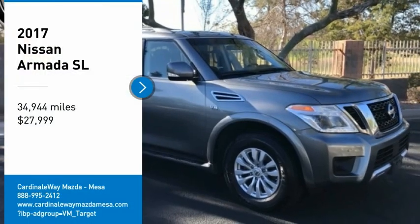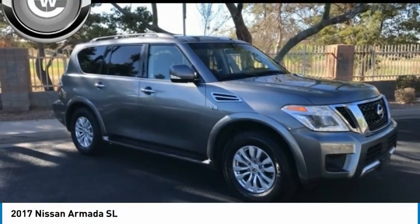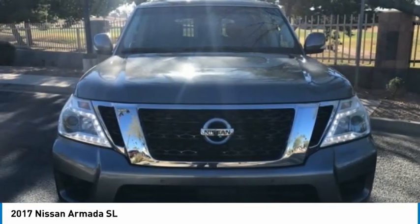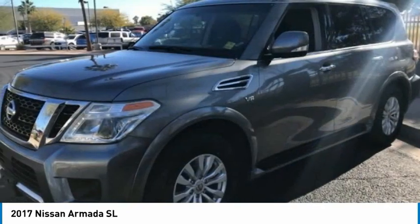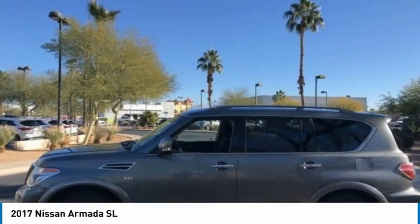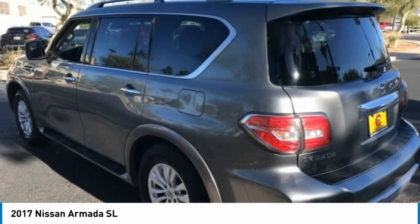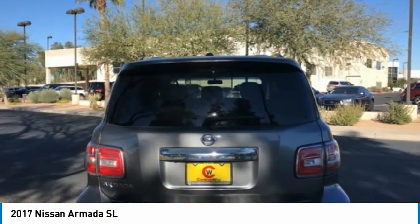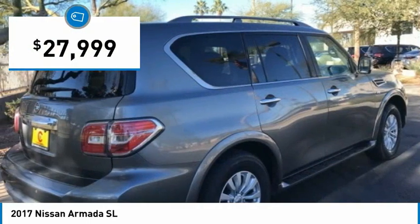We are pleased to show you the 2017 Armada. The Nissan Armada is a full-size SUV which seats up to eight comfortably. It boasts a powerful engine and has a 9,000 pound tow rating, which puts it at the top of the class. Set foot in an Armada and set off on the ultimate driving adventure, and it is priced below $30,000.